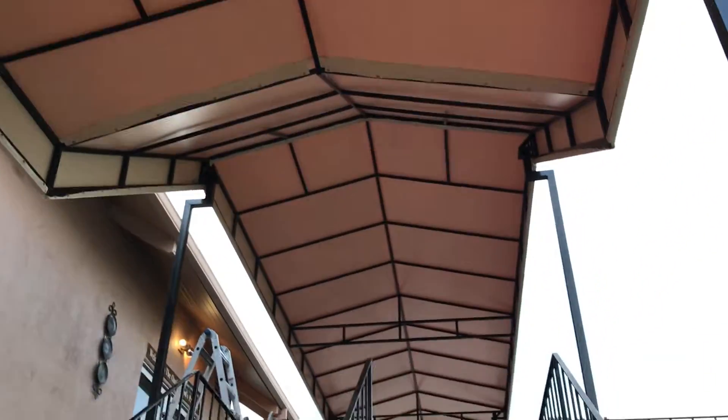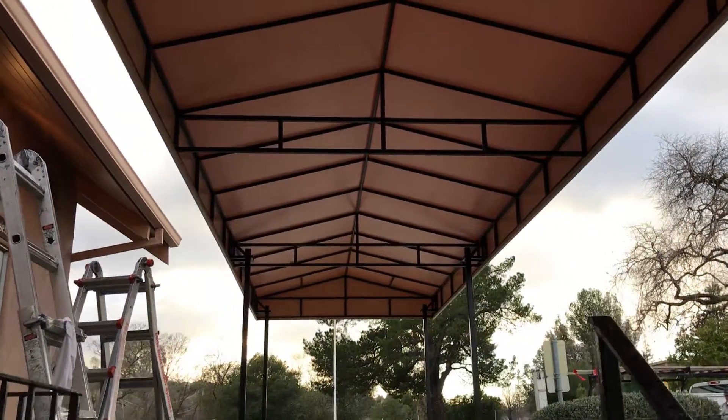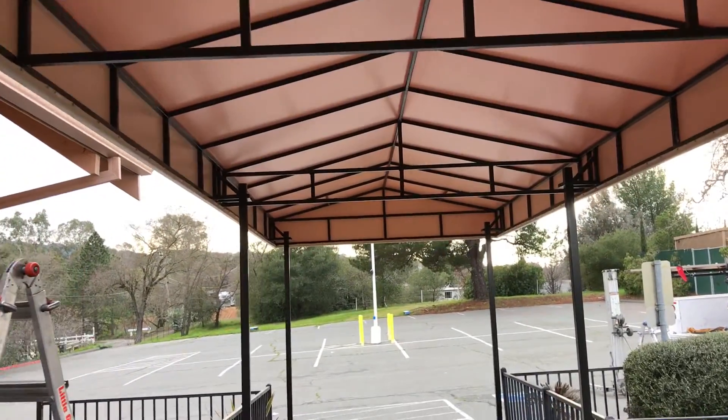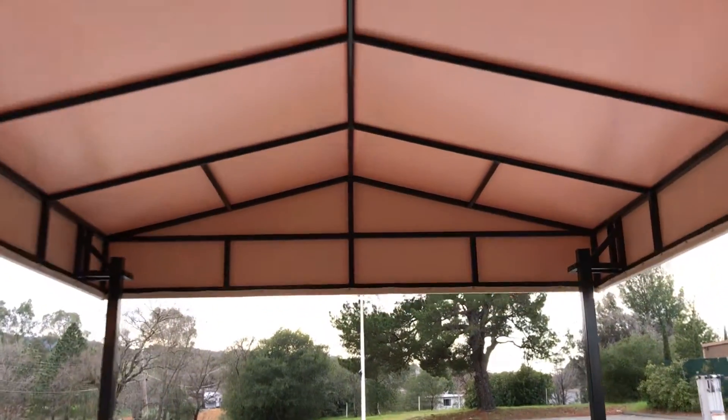So it's a stairway canopy first, and this span is 29 feet. I can tell you I'm getting old for this.